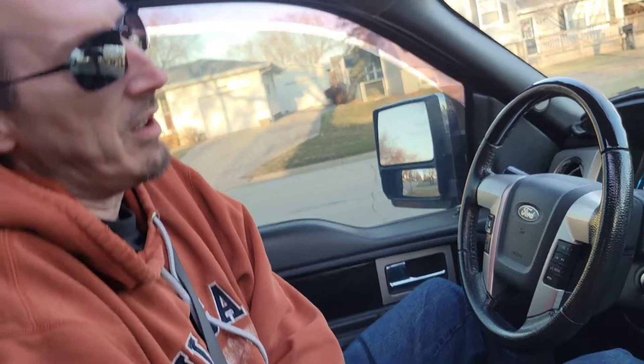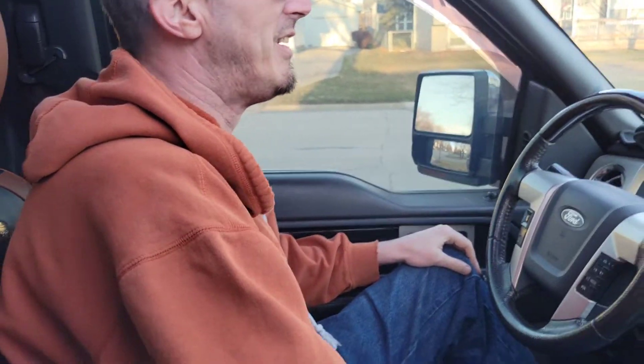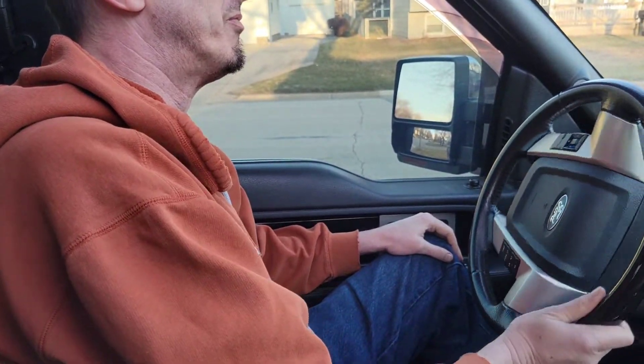Now since I got married, my wife drives this a little bit more than I do — because she likes to steal my truck. Because it's an awesome truck. It's not very tall though, which makes me sad.